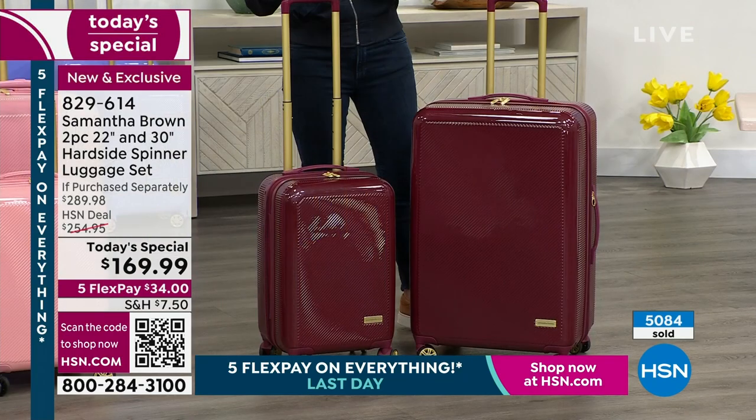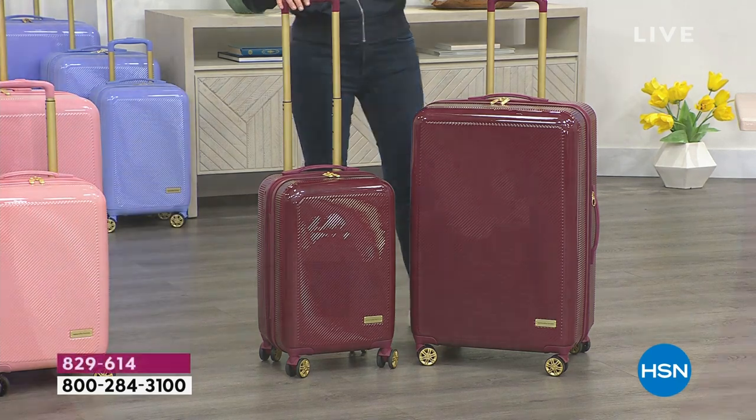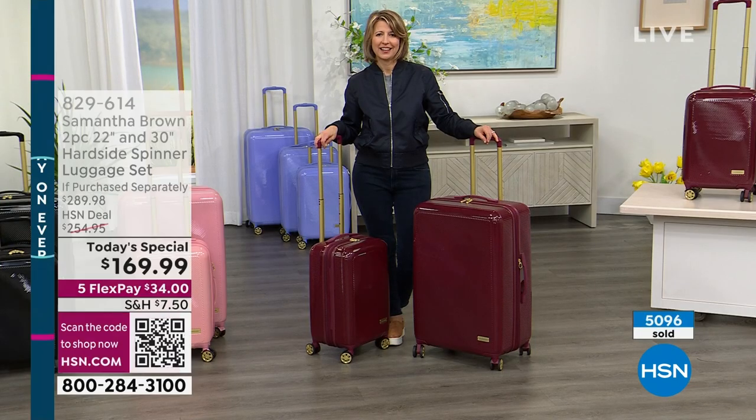This is a great time if you're wondering what hard side is like and you don't have it. The 30-inch hard side spinner is $159.99, the 22-inch hard side spinner is $129.99 — a total of $289.98 — and you are getting it today for $169.99. That's why you're seeing the colors disappear.